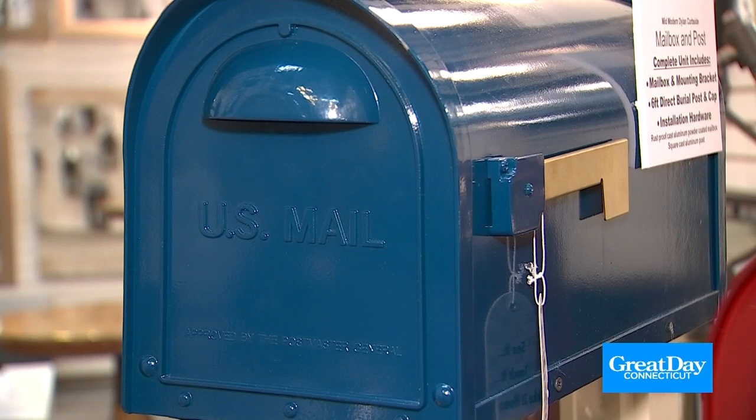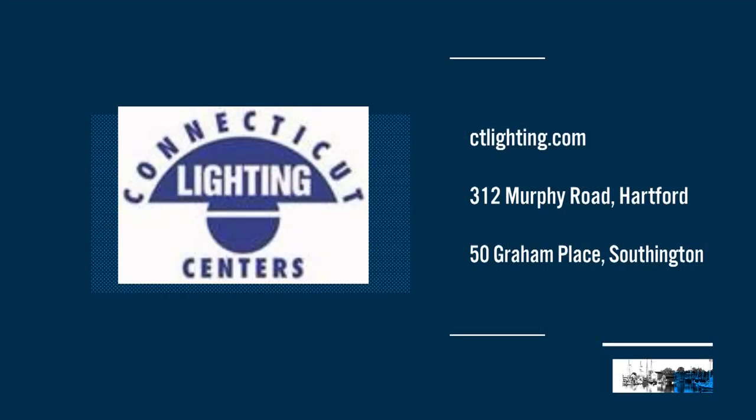Whether it's outdoor lighting or a really nice mailbox, Connecticut Lighting has you covered. They have two locations — the brand-new store on Murphy Road in Hartford, right near the old Connecticut Lighting Centers, about a block away, or their Southington location. You can always visit ctlighting.com for more information. And you can hide the low voltage cord right in the mulch — isn't that cool?